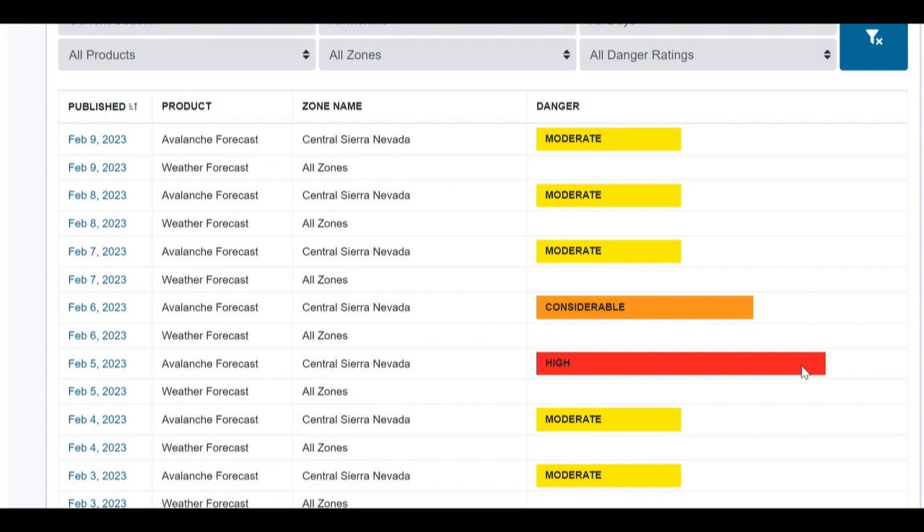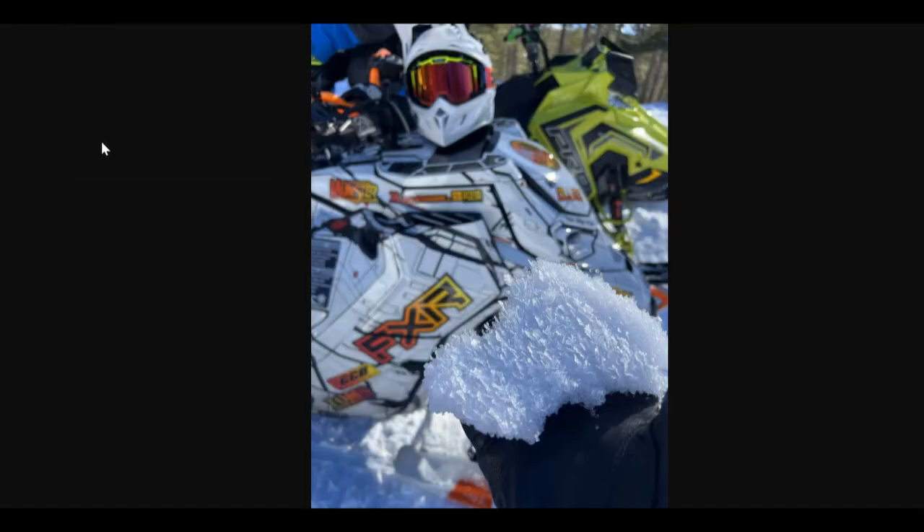I'll go back to a photo from January 28th to show what that new snow landed on. This was surface hoar on the surface on the 28th, and then it was buried by just a few inches of new snow on the 29th. Buried surface hoar problems are somewhat rare for this area. Our storms typically come in so hot and heavy that they destroy the surface hoar before we can build a slab on top of it, but because this surface hoar on the 28th was buried by just a little bit of snow on the 29th, that sheltered the surface hoar from the bigger storm on February 5th.